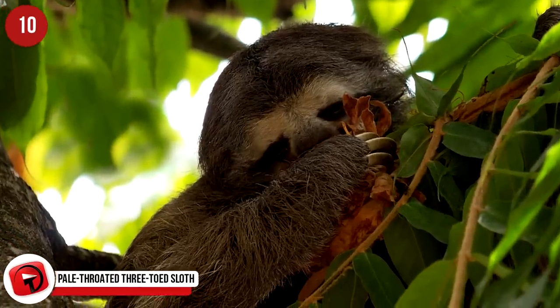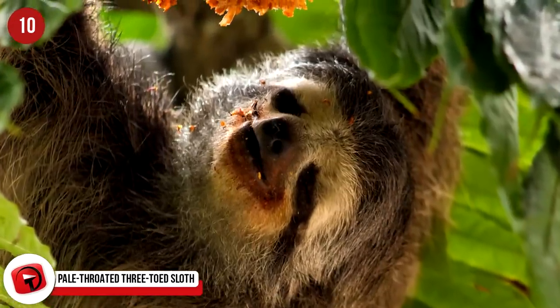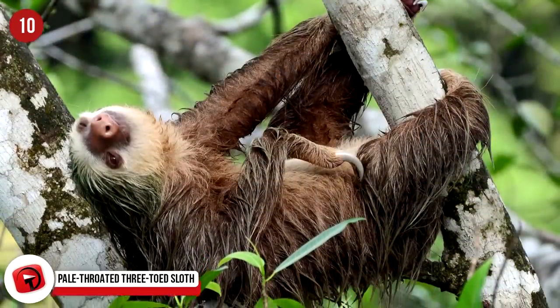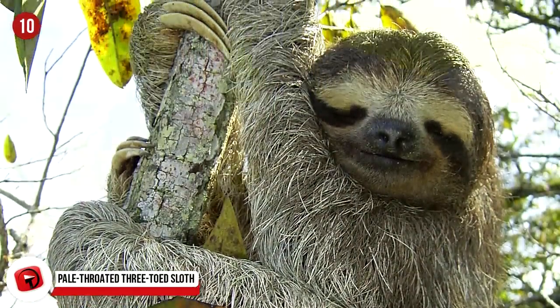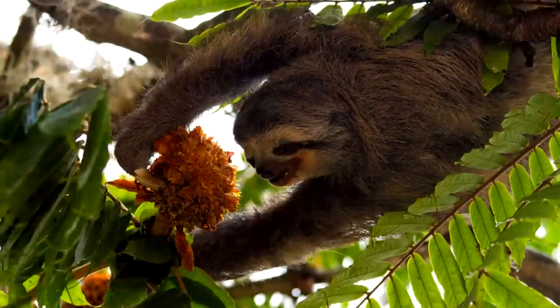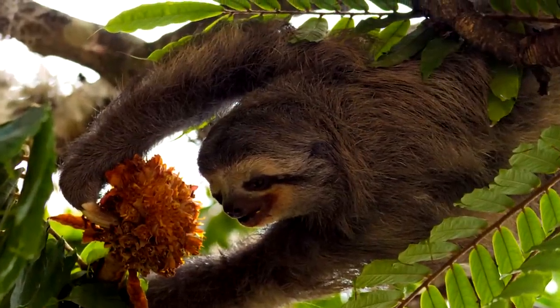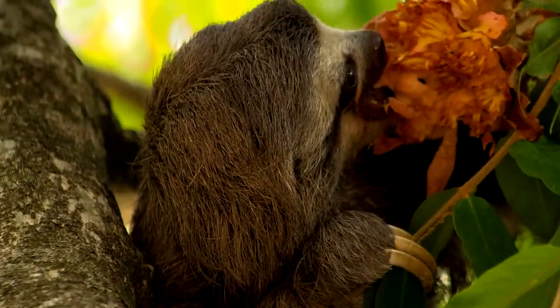The pale-throated three-toed sloth inhabits tropical forests in South America and is an entirely solitary animal. The three-toed sloth hangs upside down from trees and is mostly brown or black, helping it to conceal itself above the forest floor. This sloth is such a slow mover that moss will begin growing on its fur, giving it an even better camouflage than it had before.